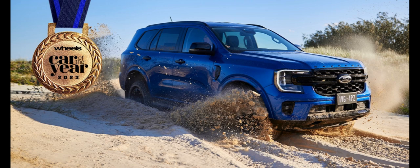Another smaller update was introduced in 2012, sporting a revised front grille. In 2013, the Everest received a final facelift featuring a redesigned front bumper in line with some other global Ford cars.